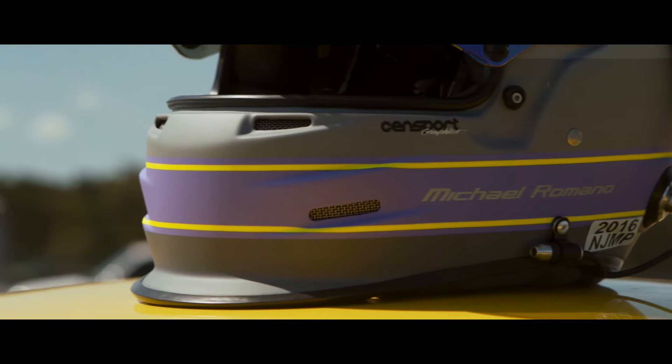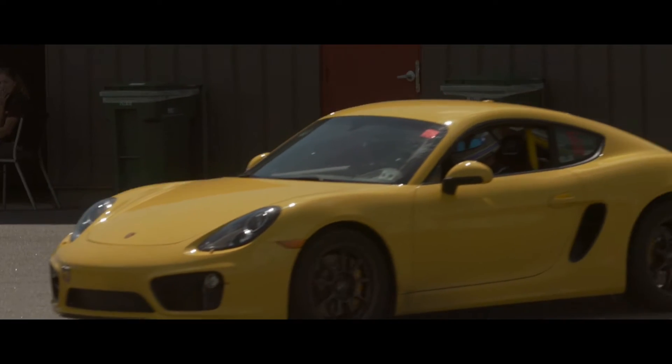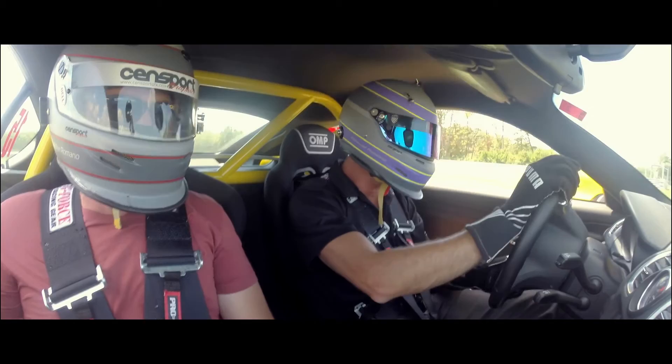Today we're out here experiencing some track days, brought out some members from the marketing staff to get a feel for what it's like to take a 2014 Porsche Cayman out on track and turn some hot laps.